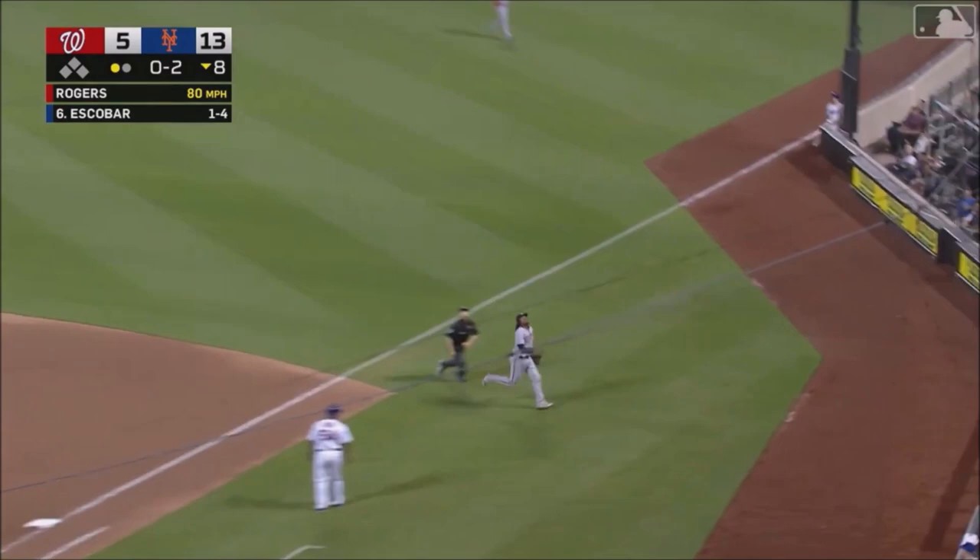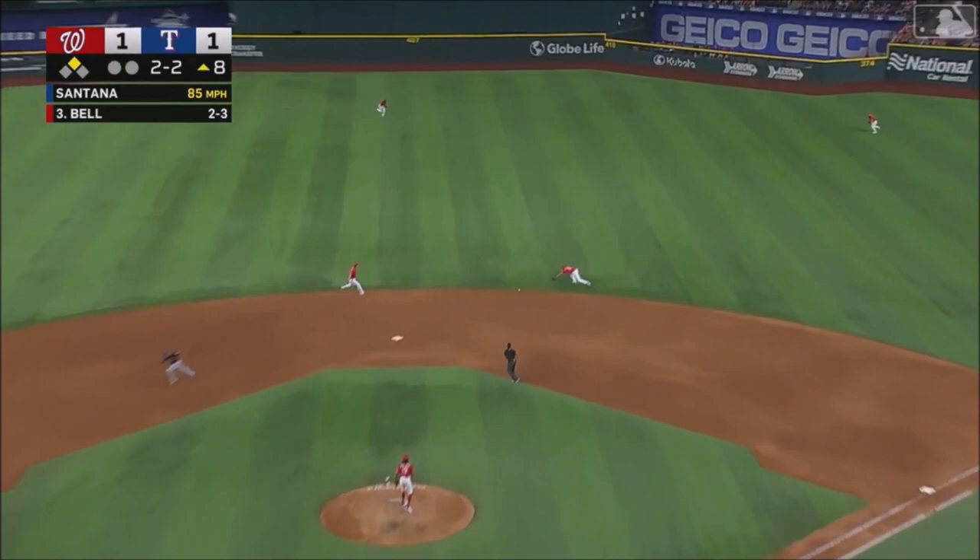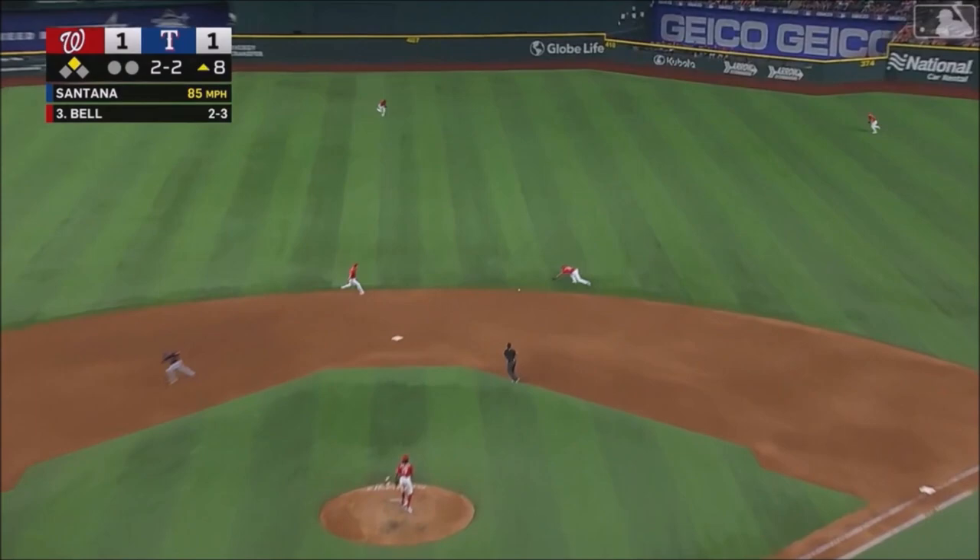0-2 count, and the pop-up — a long way for Josh Bell. Oh, what a play. Josh Bell — off the pitcher's glove, up the middle.